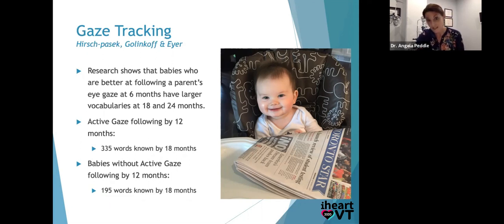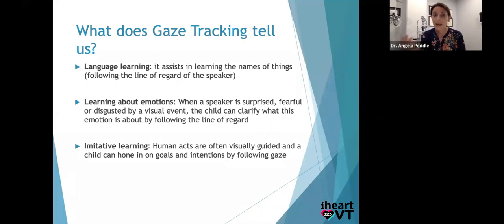How does this lead into vision? Language learning assists in learning the names of things by following the line of regard of a speaker, but also learning about emotions. If the baby followed your gaze and saw you surprised and happy at a visitor, he's learning what makes joy and what makes fear. This clarifies emotions about line of regard and helps build empathy. Human acts are also visually guided, and a child can hone in on goals and intentions by following the gaze — understanding human interaction through imitative learning. And that starts as early as six months.